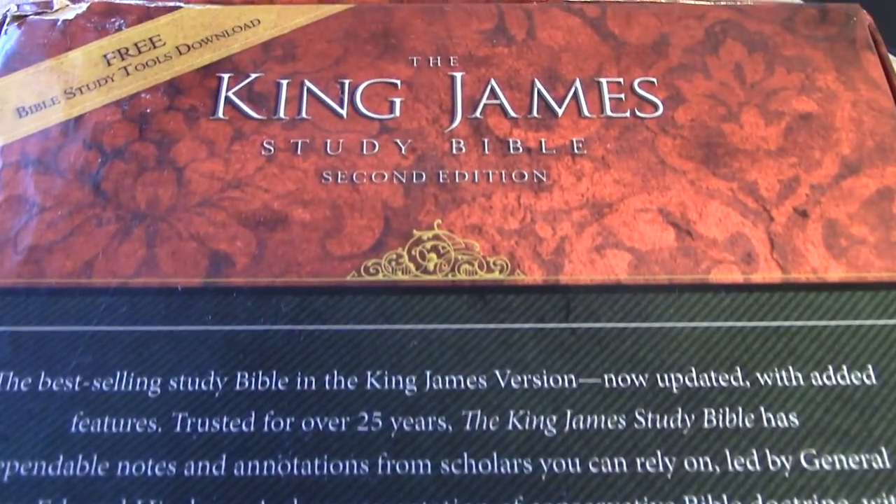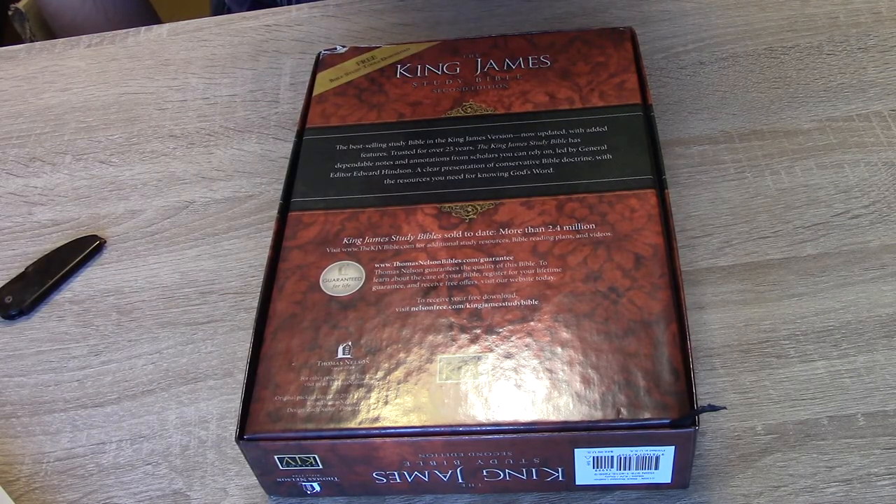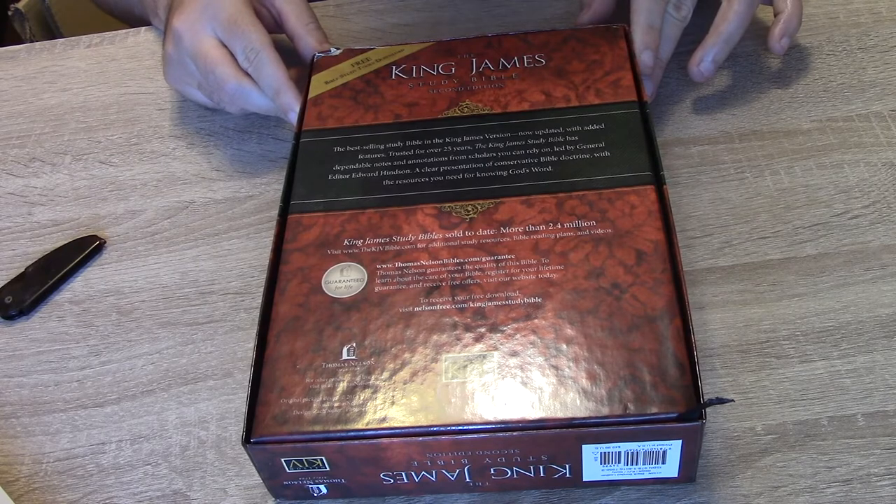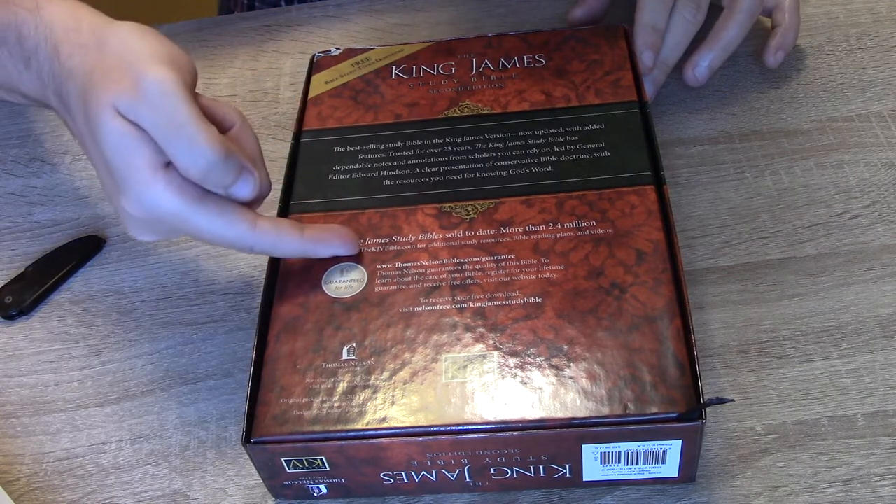On the back it says: free Bible study tools download — I have not personally taken advantage of that. The King James Study Bible: the best-selling study Bible in the King James Version, now updated with added features. Trusted for over 25 years, with dependable notes and annotations from scholars you can rely on, led by general editor Edward Hinson. A clear presentation of conservative Bible doctrine. The King James Study Bible has sold to date more than 2.4 million copies.